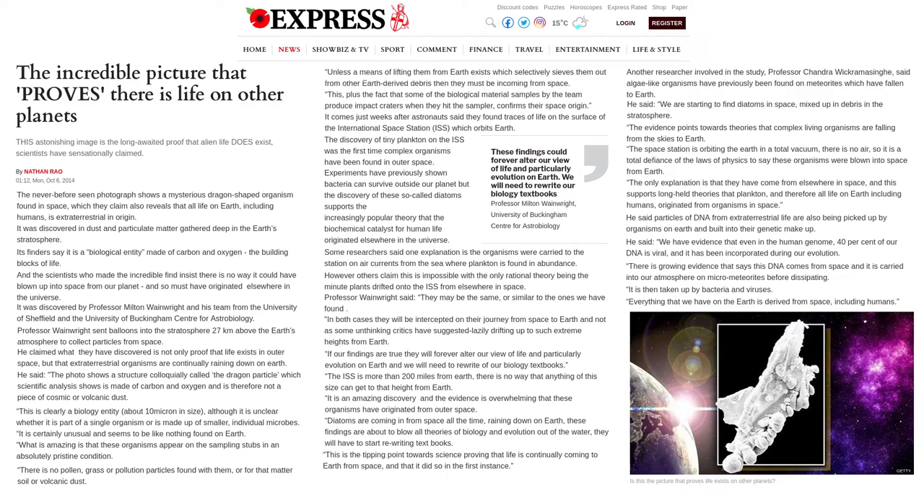It was discovered by Professor Milton Wainwright and his team from the University of Sheffield and the University of Buckingham's Center for Astrobiology. Professor Wainwright sent balloons into the stratosphere 27 kilometers above the Earth's atmosphere to collect particles from space. He claimed what they discovered is not only proof that life exists in outer space, but that extraterrestrial organisms are continually raining down on Earth.